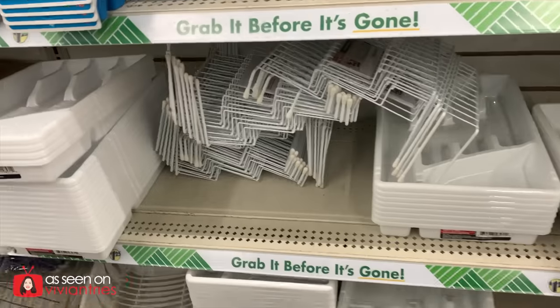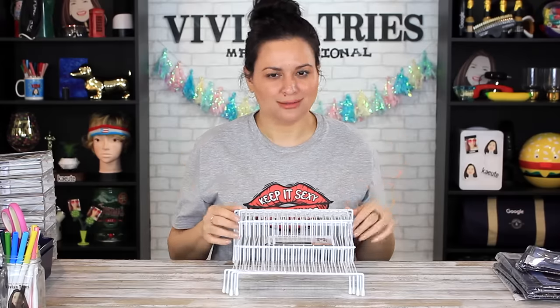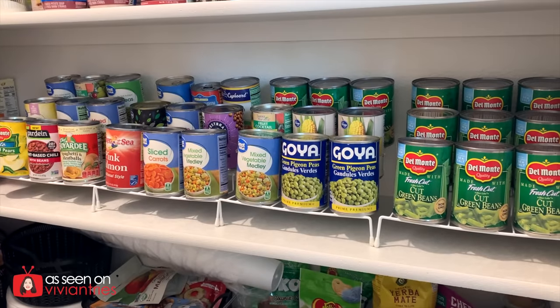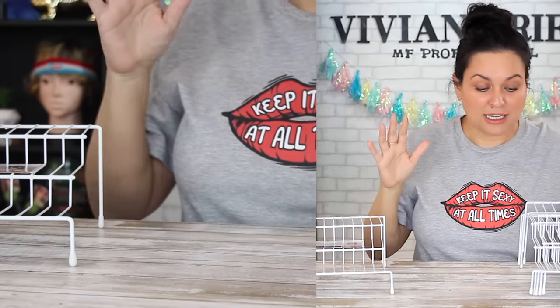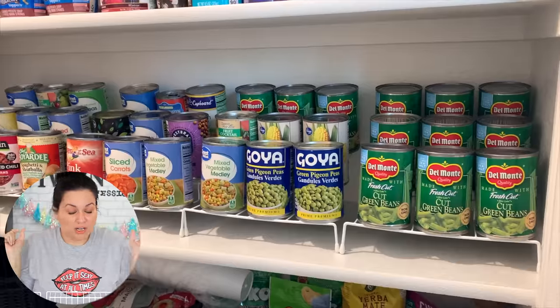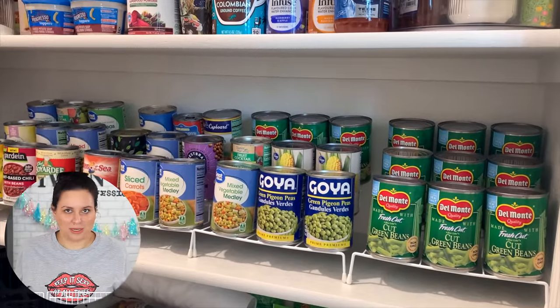These are expensive elsewhere — I've seen them at TJ Maxx for like six dollars each. Dollar Tree does it for a dollar. Look how many I bought because I got so excited. Not just for your pantry — your bathroom, kids' room, spices, shampoo, conditioners. I didn't want to not get enough. My pantry is going to look so cute!